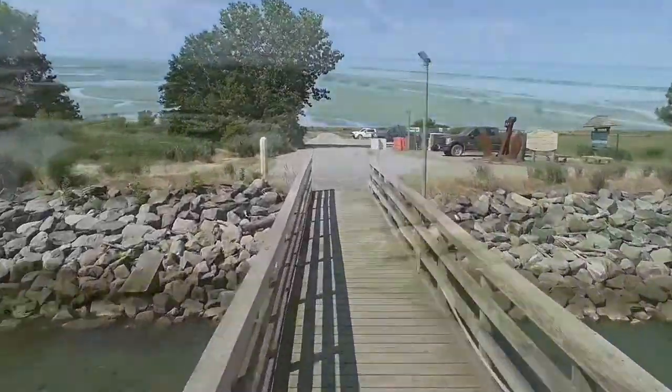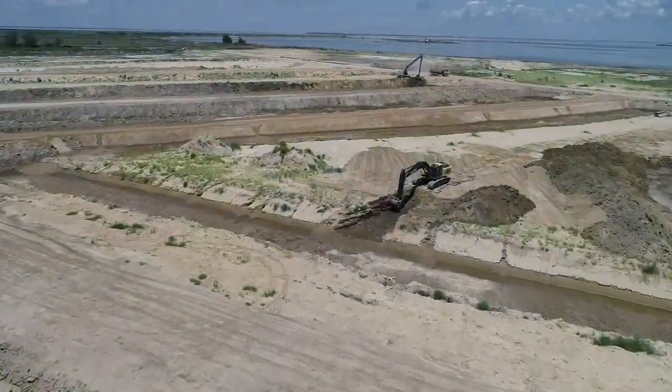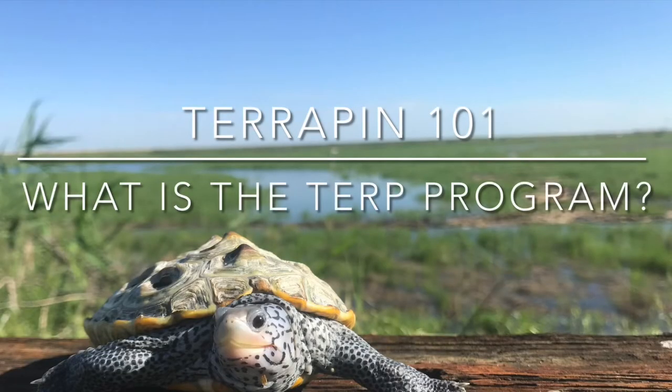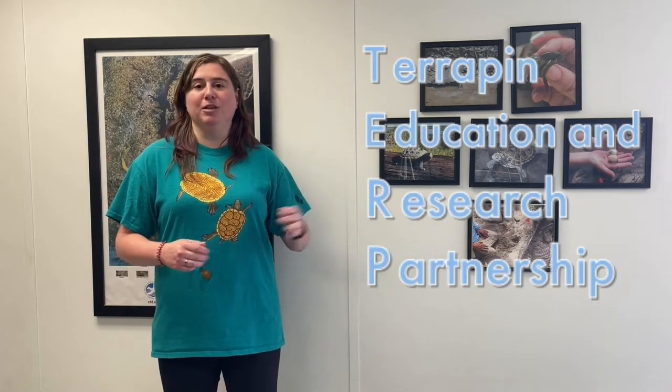Let's take a look at one of the most popular programs here on Poplar Island, the Terp Program. Hey everybody, it's Christina again, and no, I'm not talking about the Terps like the university. I'm talking about the Port of Baltimore Terp Program, or the Terrapin Education and Research Partnership Program.